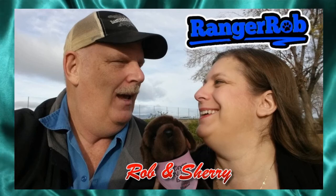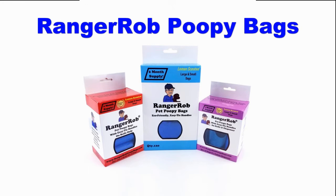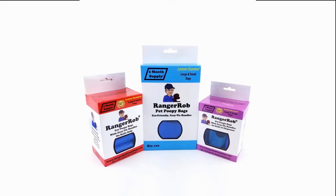Hey! Welcome to the Ranger Rob channel with Robin Shuri. This video is made possible by Ranger Rob poopy bags, available on Amazon right now.